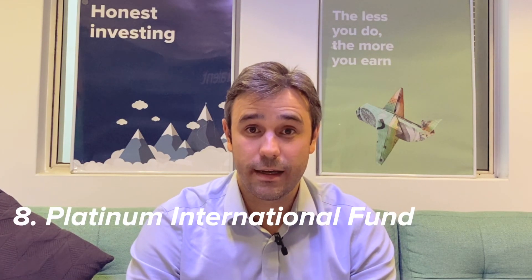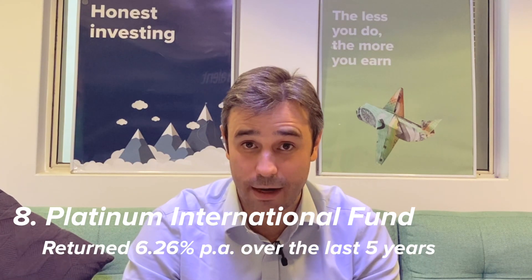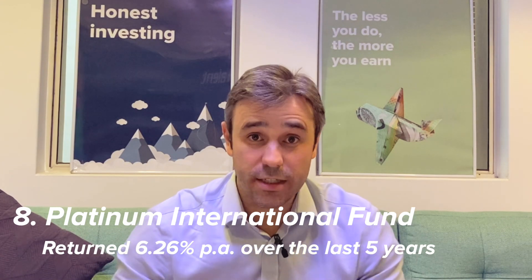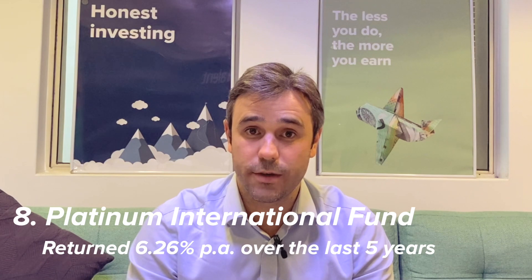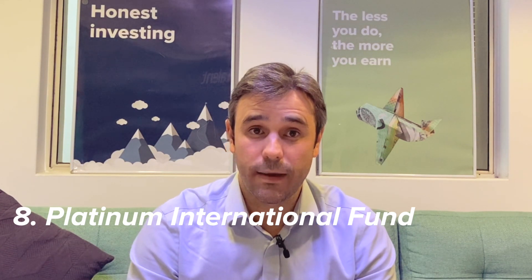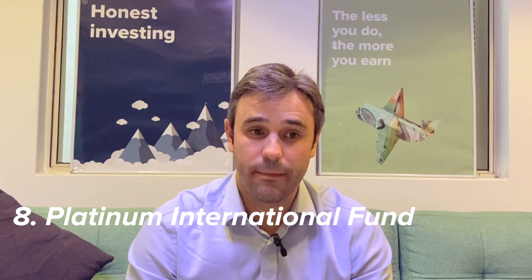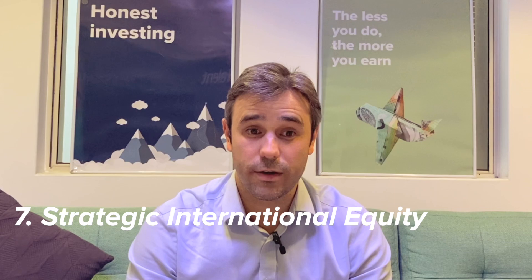Number eight is a well-known fund that has certainly seen better days — the Platinum International Fund. Over the last five years this fund has returned 6.26% per annum. It has a value and Asian tilt based on its underlying investments, and it's had a tough period of performance over the last five years, coming in at number eight.